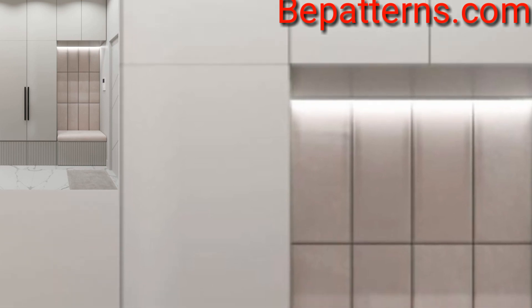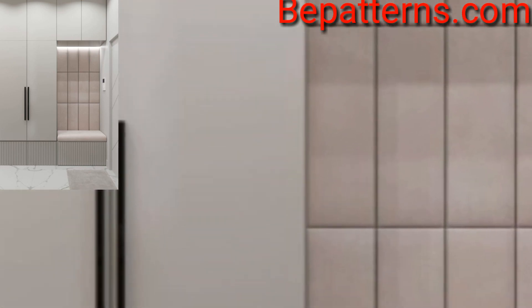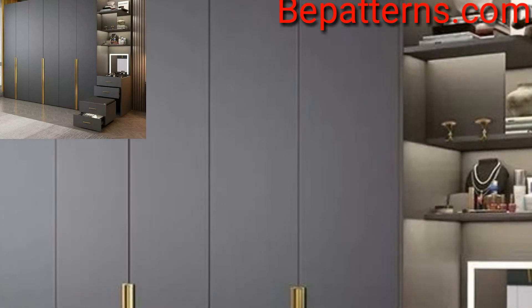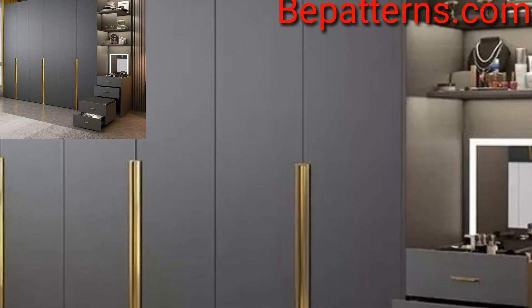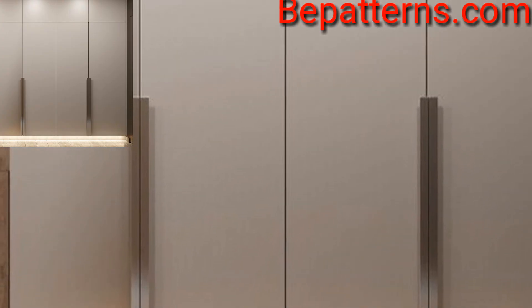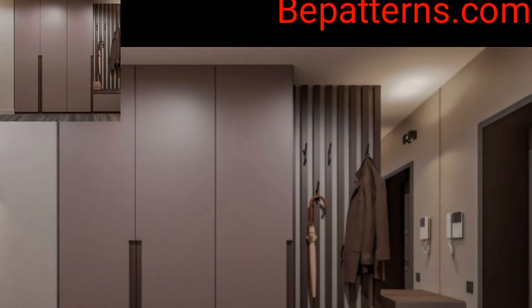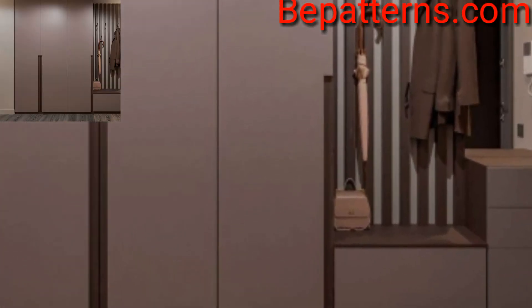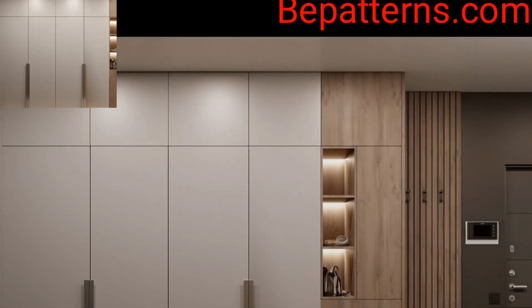In case you want to maximize the storage in your bedroom, adding a floor-to-ceiling cupboard is the right way to go. You can store bulky items like suitcases and strollers on the top part of the cupboard. One of the easiest ways to make your bedroom cupboard look amazing is by adding a consistent color door.